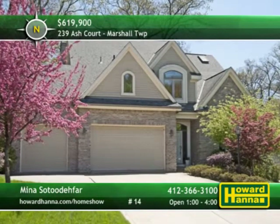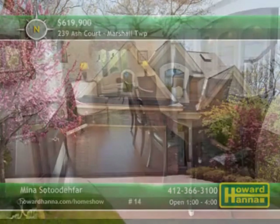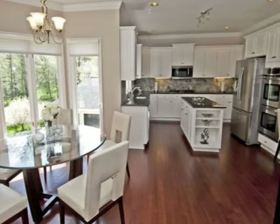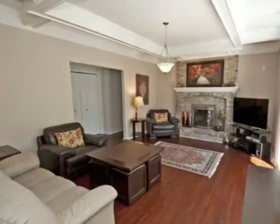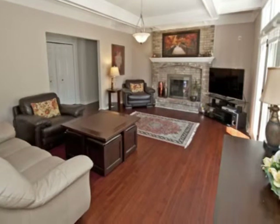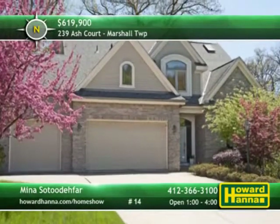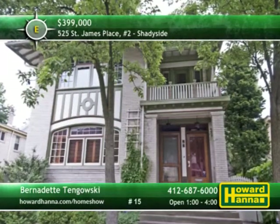This four-bedroom, four-and-a-half-bath provincial home is part of a park-like setting in Marshall Township and the North Allegheny School District. Brand-new hardwood flooring extends throughout the first and second levels, an open floor plan ideal for entertaining. The kitchen has been newly updated with granite countertops, a stylish backsplash, and stainless appliances. Bask in front of the family room's fireplace or head out to the rear deck, offering striking views of the landscaped yard. A new furnace and air conditioner ensure a comfortable temperature, and a first-floor den and laundry simplify your life. Mina Satutifar can provide more information this afternoon between 1 and 4.